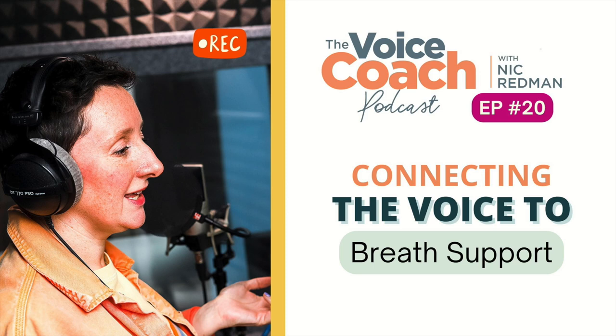Thanks for joining me again. See you next time and enjoy your buzzy fricative-ing on the floor. Buzzy fricative-ing — there's a tongue twister. Thanks for listening to The Voice Coach Podcast. For even more tips, tricks, exercises and a general crack, head over to our Facebook community, The Voice and Accent Hub. Thanks again.